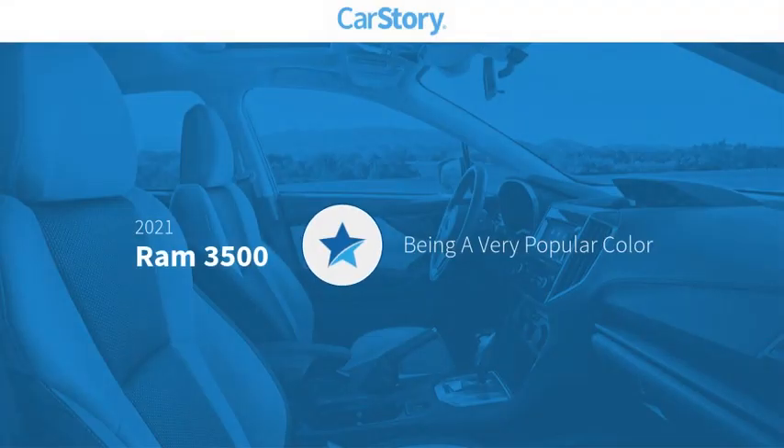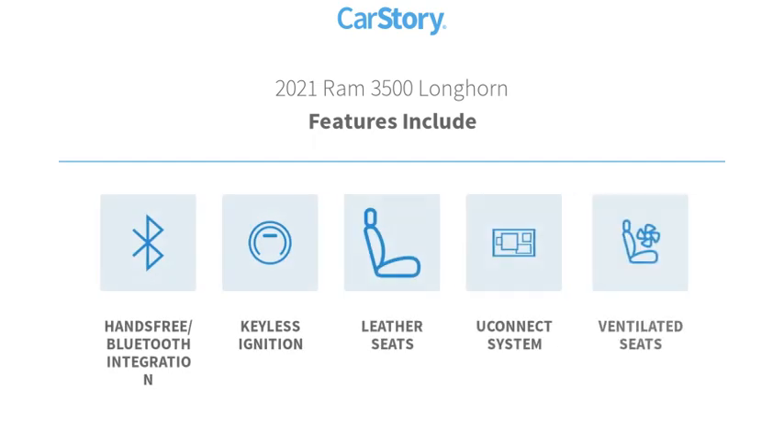Car Story research indicates this vehicle as being a very popular color. Features also include hands-free Bluetooth integration, keyless ignition, leather seats, Uconnect system, and ventilated seats.